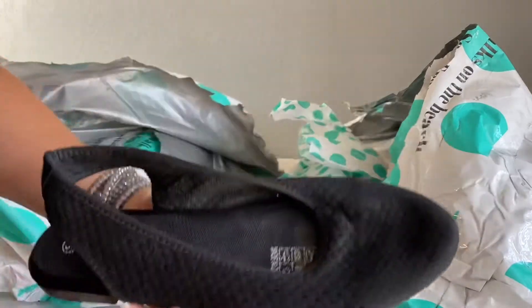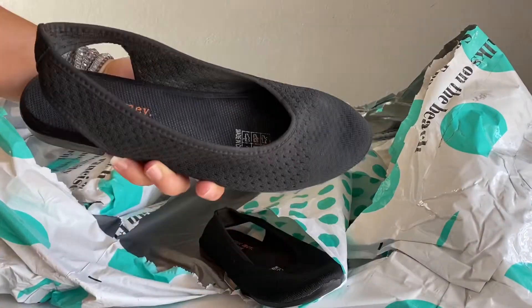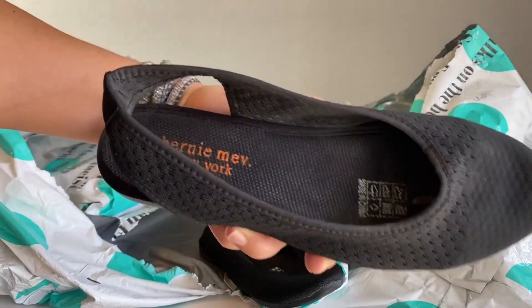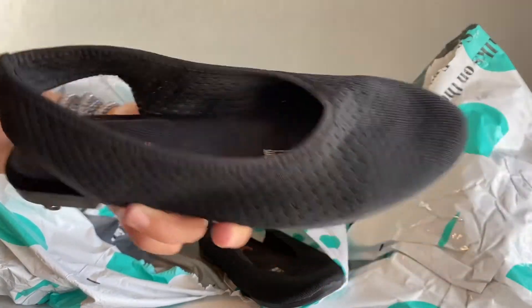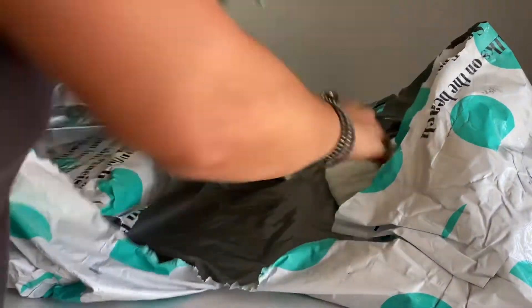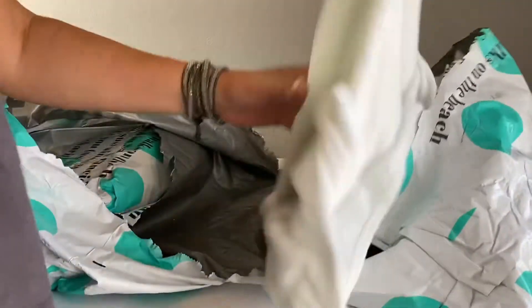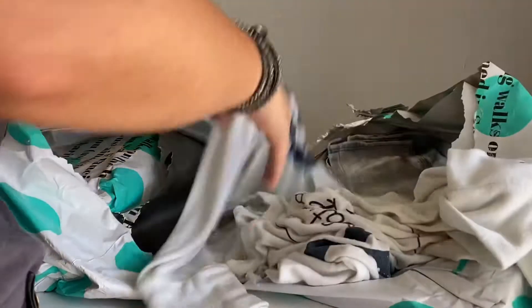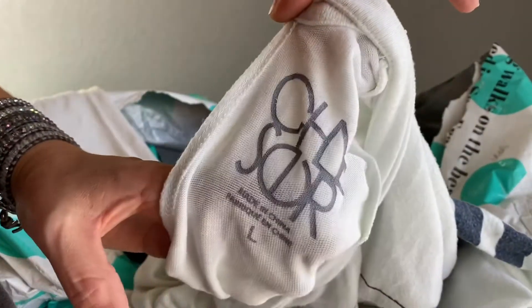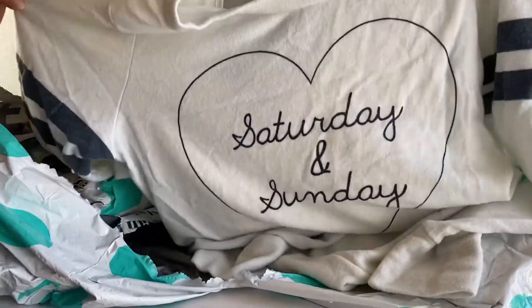I was just testing these out — they're in pretty good condition. They're Bernie Mev; not really familiar with this brand. Next up, this feels like it has some peeling or pulling but it is a Chaser sweater, so I'm happy to get this back. I may even just list this on my Poshmark Saturday and Sunday.